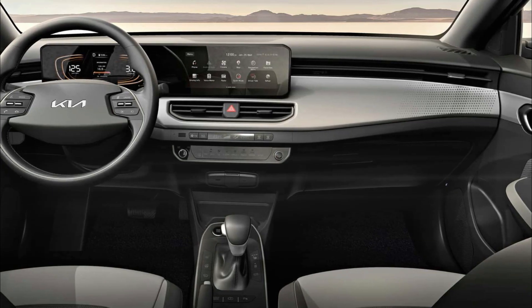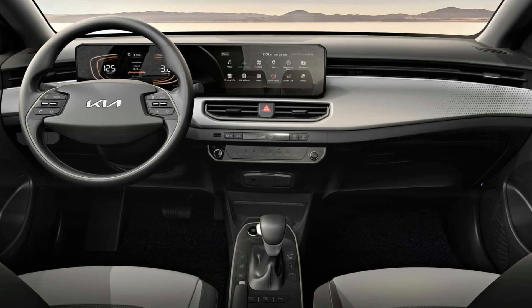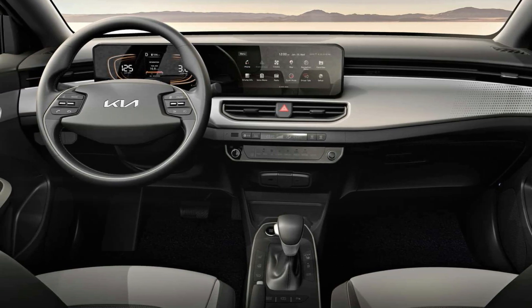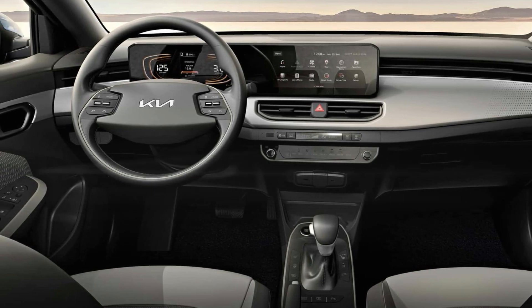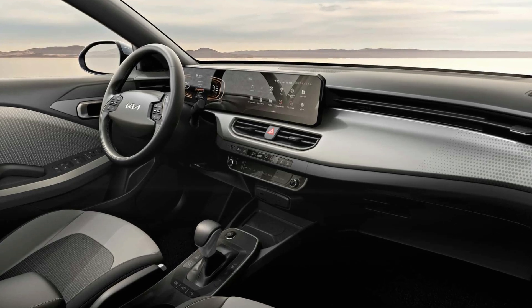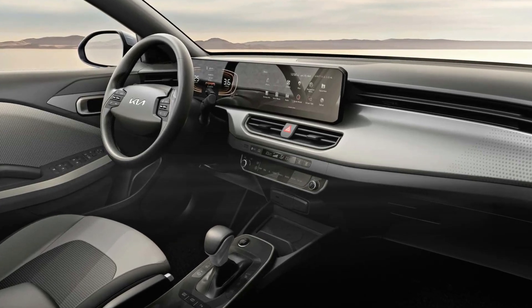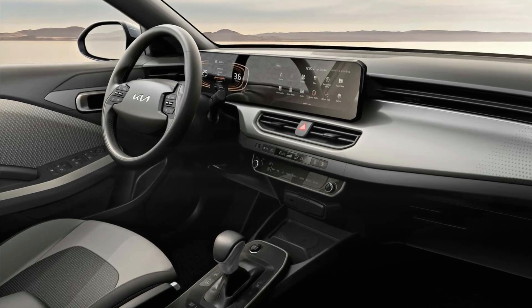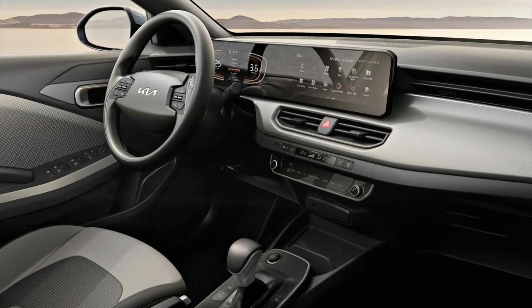Inside, the all-new Kia K3 offers a modern, pleasant, and comfortable ambience, combining functionality with a level of fit and finish that surpasses its competitors. Highlights include the integration of the instrument cluster and panoramic infotainment screen into a single unit, a newly designed steering wheel inspired by the EV6, and a minimalist yet modern and functional dashboard with horizontal lines.